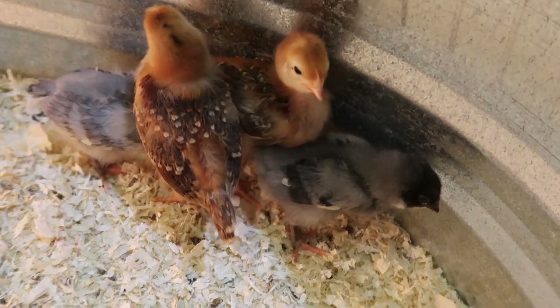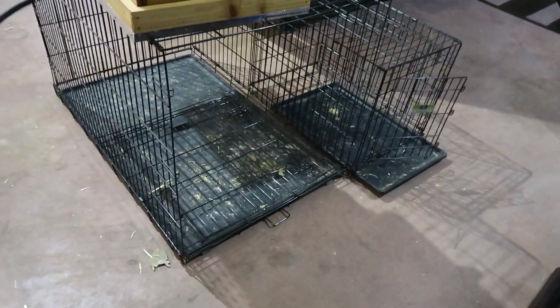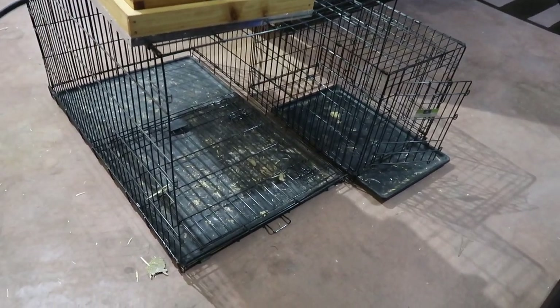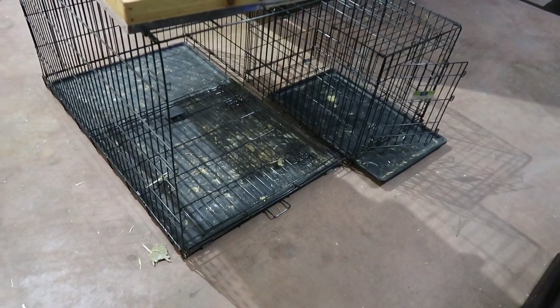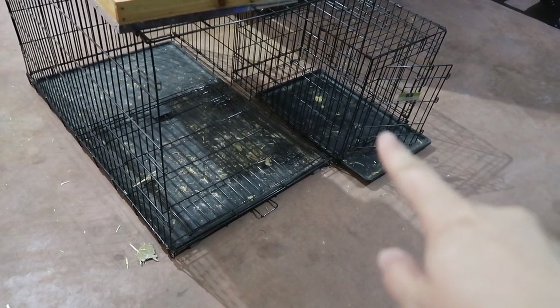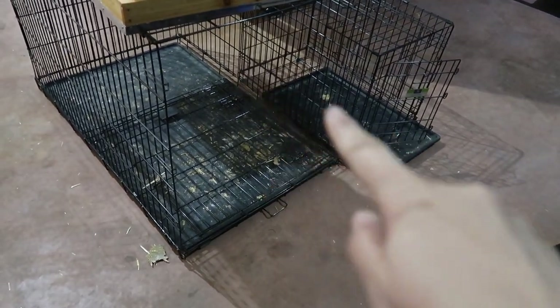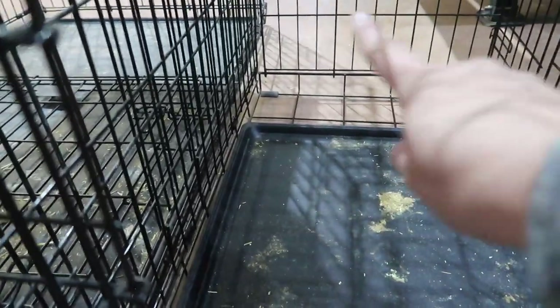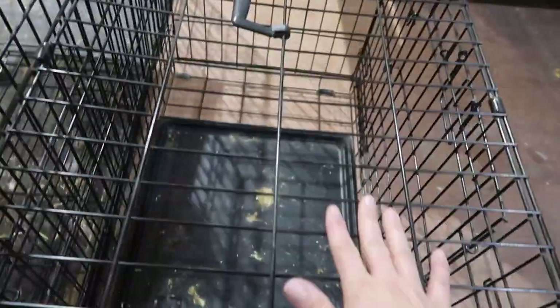Over here we have two kennels that I'm going to convert into places to keep the baby turkeys and baby ducks when they arrive. For this one, I'm going to get some cardboard and line the sides about halfway up each side so the sawdust doesn't spill out onto the floor. We'll put sawdust in the bottom and get food, water, and a heat lamp for the baby turkeys.